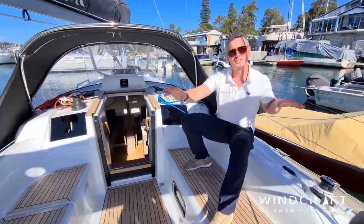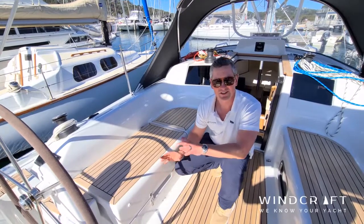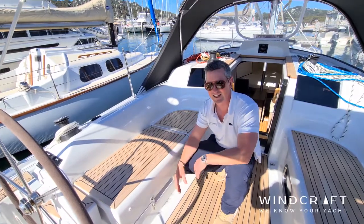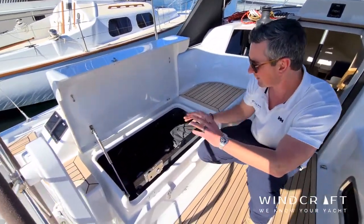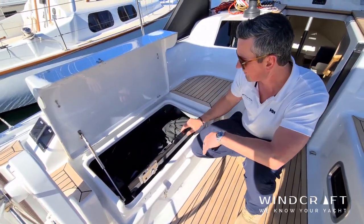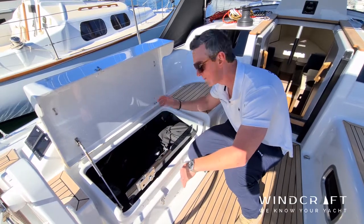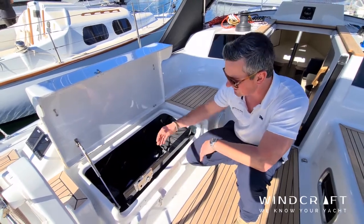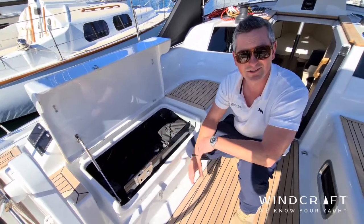For this particular owner, a German mainsheet system was preferred, so the layout has been modified to have the mainsheet run back to either winch on both sides. On a 30-foot boat, storage is always a question, and on the 315 no one is ever disappointed. There's a huge cabinet storage locker under the port bench with enough room for half a dozen fenders, boat covers, sails, emergency ladders, tools, and spare parts — a really impressive amount of storage that you're just not expecting on a boat of this size.